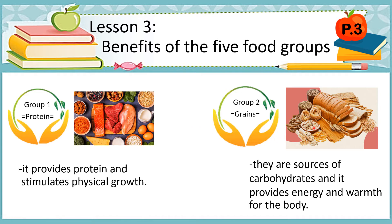As you can see in the examples, there are breads, oatmeal, and other kinds of food that are full of carbohydrates.